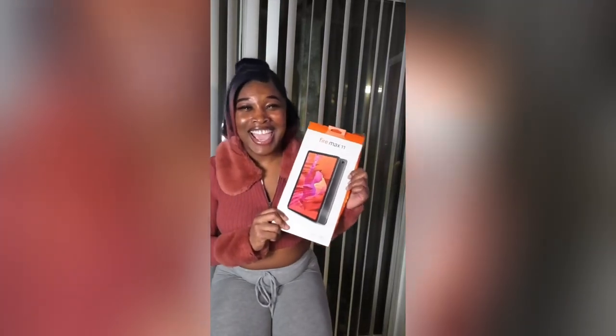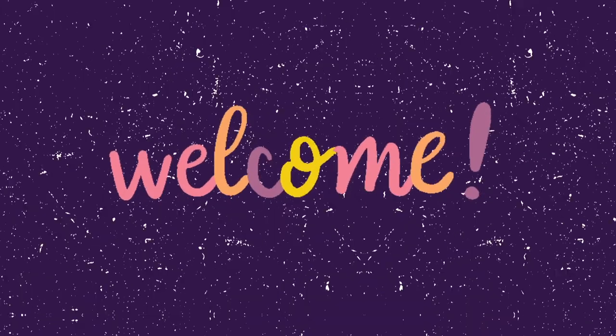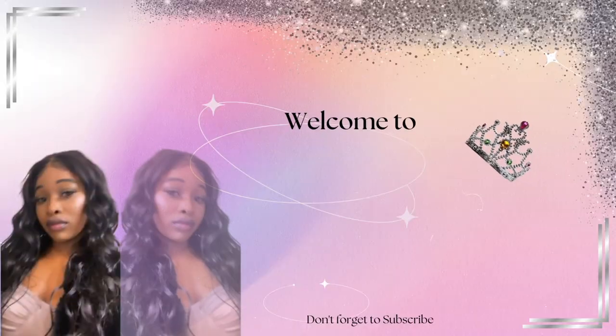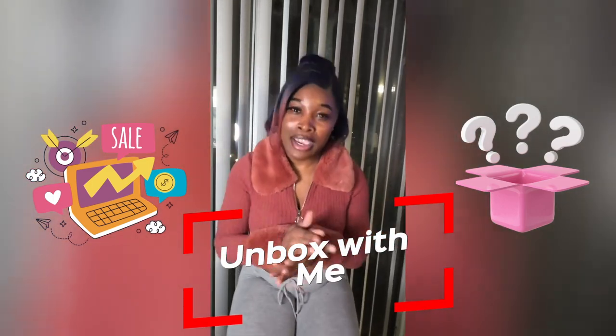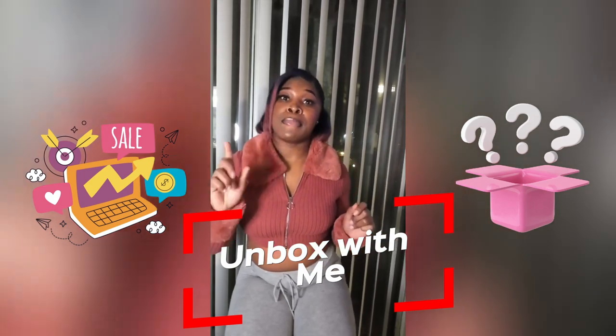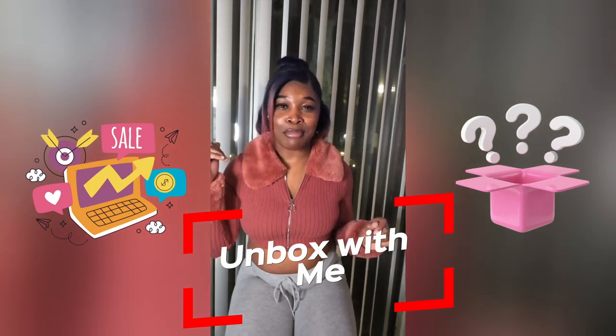I got a tablet for eight dollars — eight dollars! Hey guys, welcome back to my channel. Today I'm going to be doing a video about how you can save money shopping at your local discount store. One thing about me: I love to save a coin, okay?